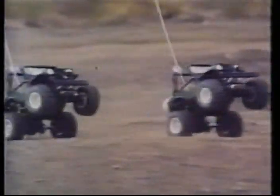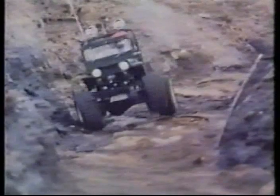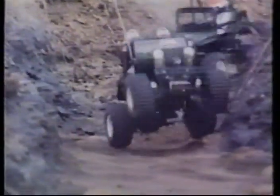Here comes Wild Willie, that rogue of a character in his versatile Jeep doing his famous wheelie run. Wheelies, jumps, spins, and turns, and just about anything else are possible with this buggy.